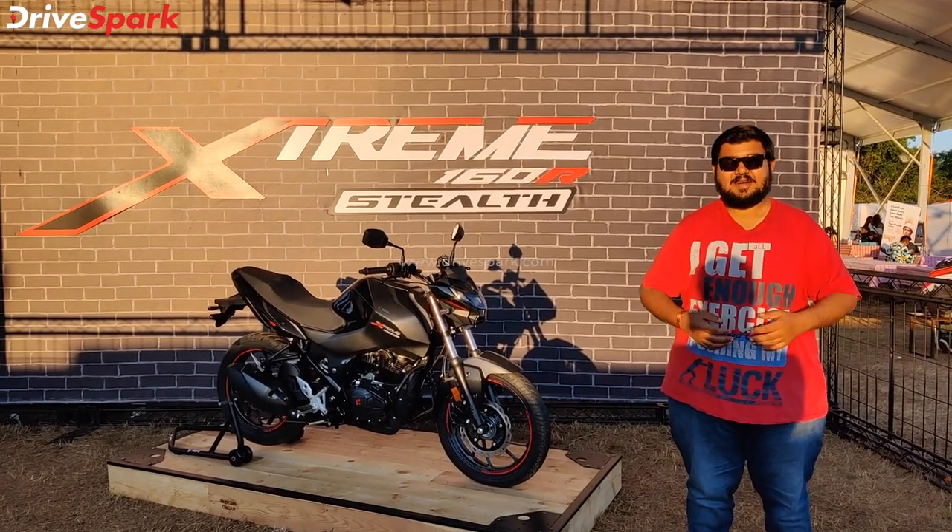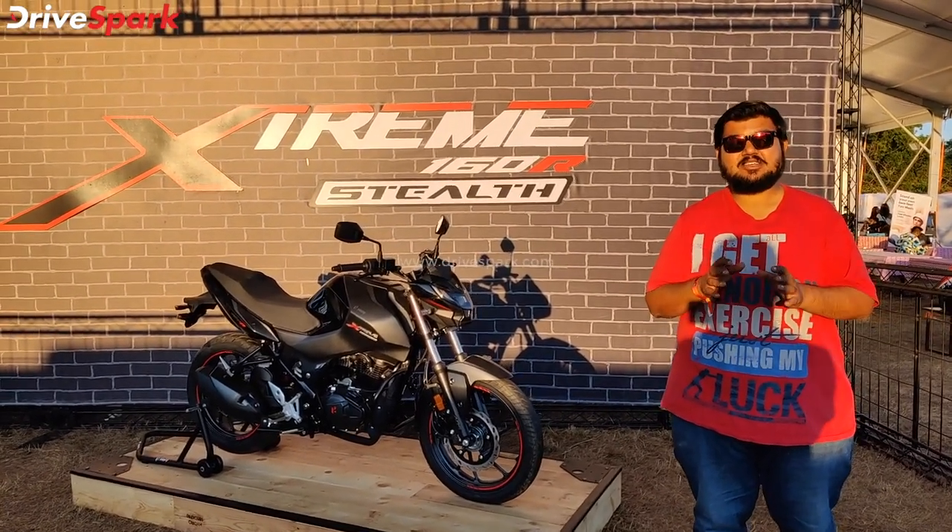Hello, welcome back to my channel. This is Bharadwaj and I am here with IPW's 2021 Special Edition.